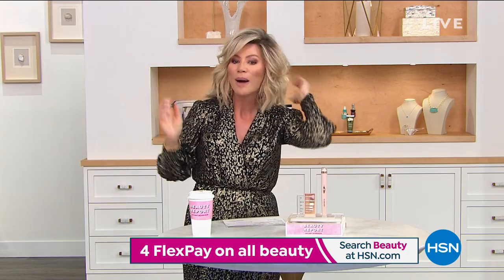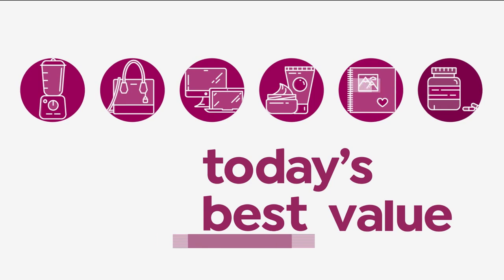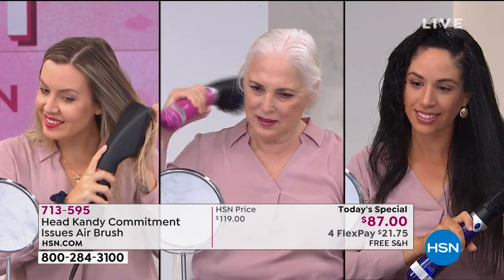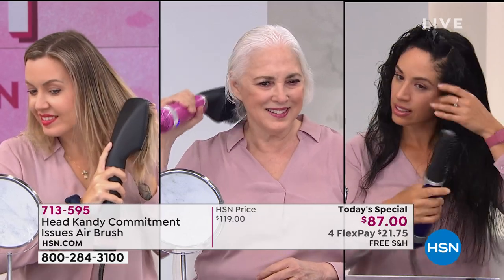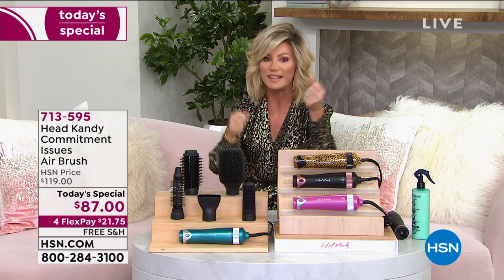If you're noticing my hair, it's not my normal style — but it was easy, it took me five minutes. It is the fastest and easiest tool — like, where has this been my entire life? I hope you're ready for the Head Candy revolution coming up with our Best Buy of the Day. If you can brush your hair, you can blow dry and style your hair. It doesn't matter what type of hair you have — thin, coarse, thick, curly, flat — Head Candy is bringing us the very first of its kind. It's called Commitment Issues, and it is an airbrush hair styling system.